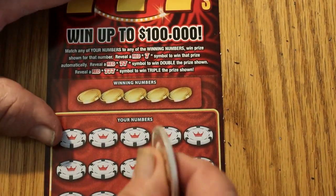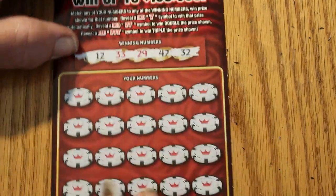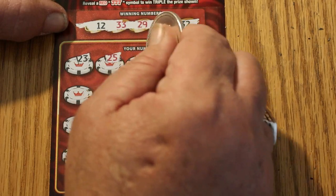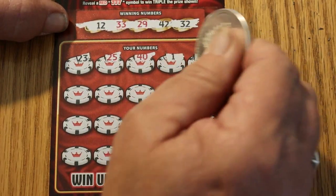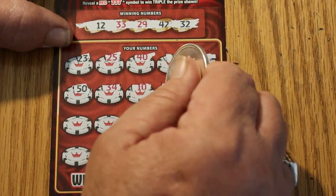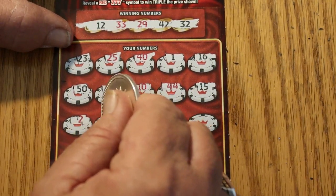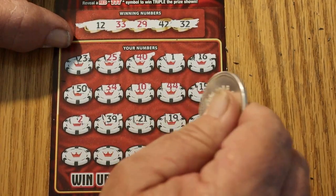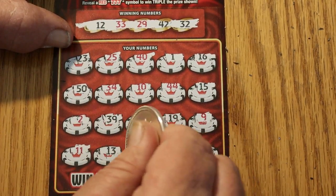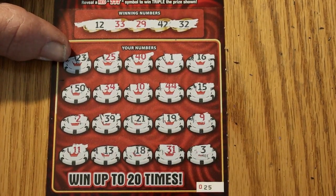Ticket 025. Looking for 12, 33, 29, 42, and 32. 23, 25, 40, 1, 16, 50, 34, 10, 44, 15, 2, 39, 21, 19, 15, 9, 11, 11, 13, 18, 31, and 3. So we got nothing there.